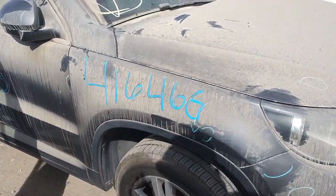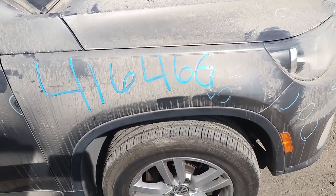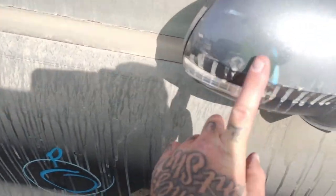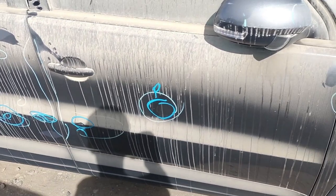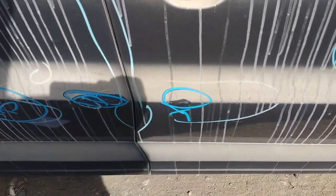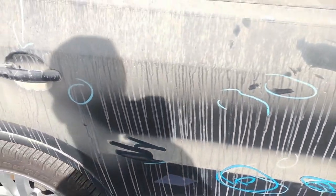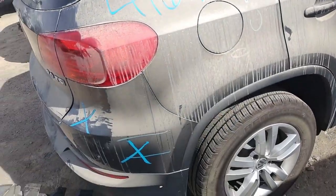You can see the passenger fender right here — looks good. The side view mirror looks good. The passenger door has a little parking lot ding, and there's another little paint problem right there. The back door has a couple of little dents. Quarter panel looks good.